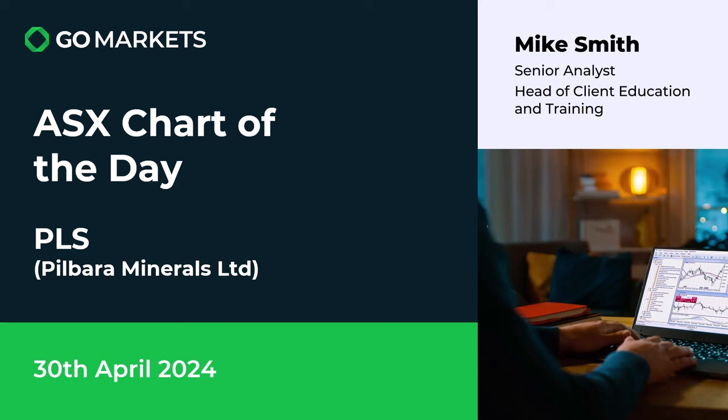Welcome to your ASX chart of the day. Today we're looking at Pilbara Minerals Ltd in the lithium space, ticker code PLS. Some interesting price action going on today — let's have a look at the chart right now.